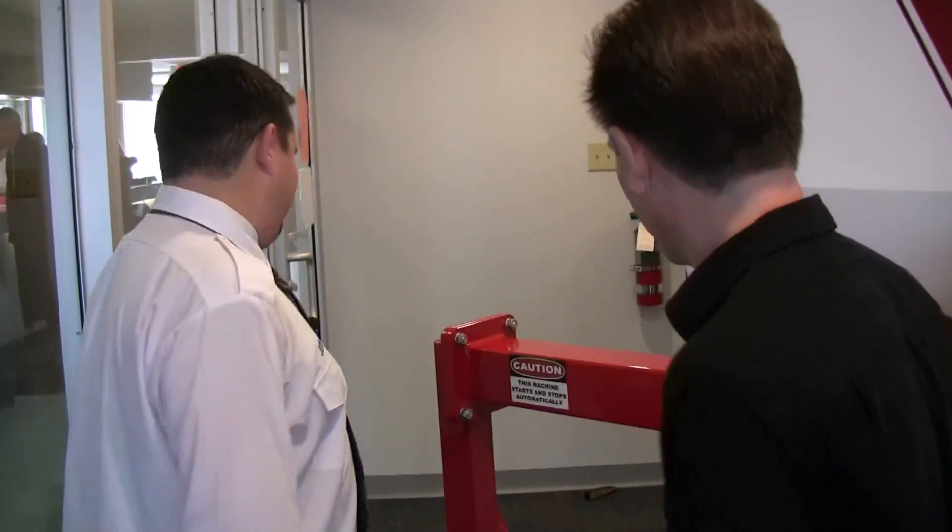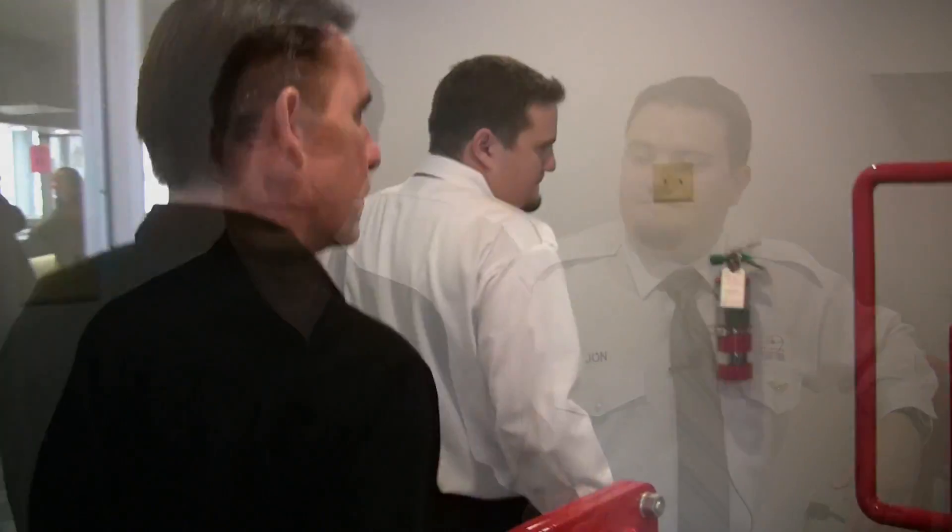Can you take us inside and show us what it's like? Sure. So John and I are going to hop inside the flight simulator now, and John's going to take us for a circuit. We're going to fly around the Brampton Flying Club without leaving the ground.